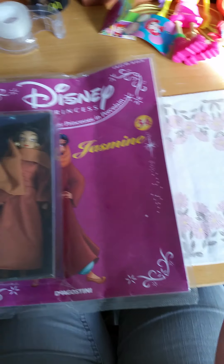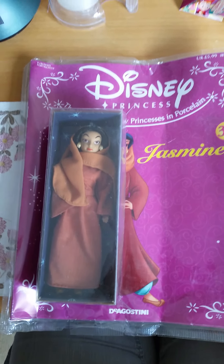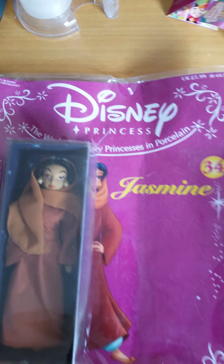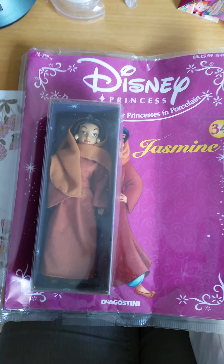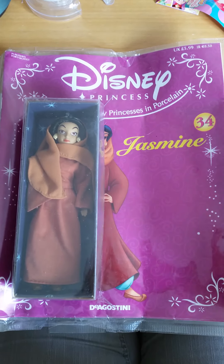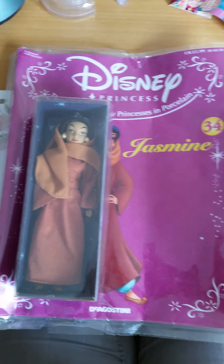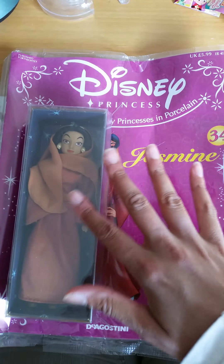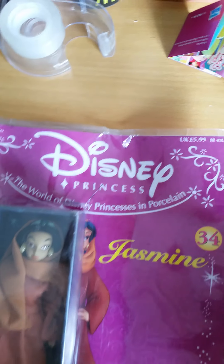Hi everyone! Since it's so sunny and beautiful outside, I'm going to take the opportunity to film here. What we have here is something from the Disney Princesses, and I think this is from the early 2000s — something really rare. This is when they made a little line alongside the dolls, but it looks like they also made little porcelain dolls. It's called the World of Disney Princesses in Porcelain.